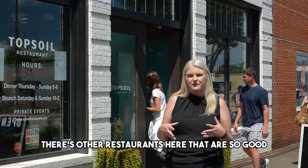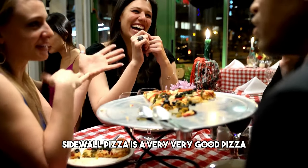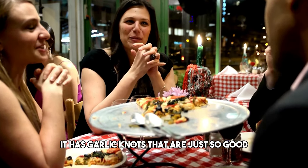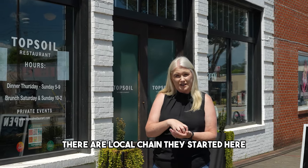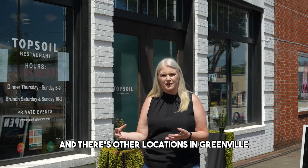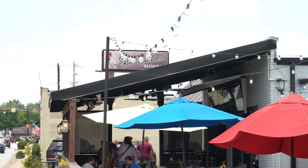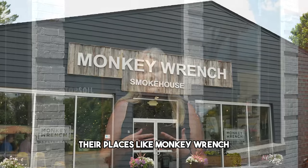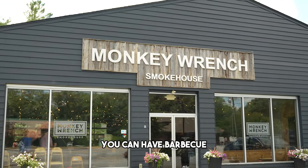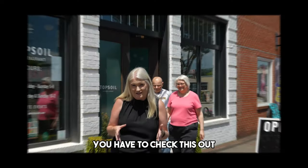There are other great restaurants here too. Sidewall Pizza is very good and has amazing garlic breadsticks — they're a local chain. Shortfields is also here and has expanded to other locations in Greenville because it started here. There's Monkey Ranch for barbecue, Tandem, and so many more restaurants you have to check out.